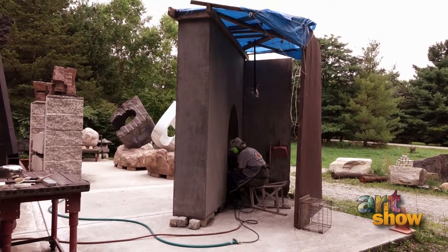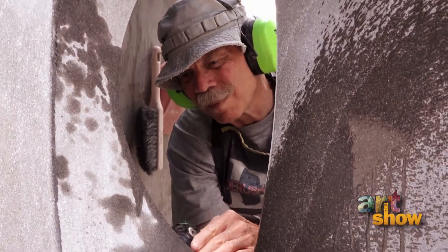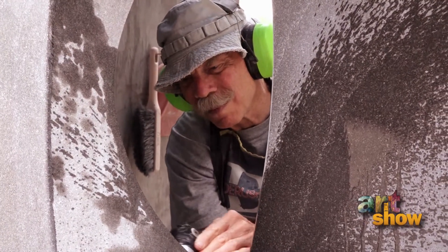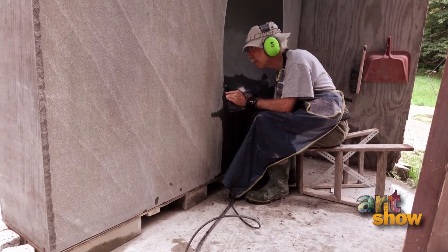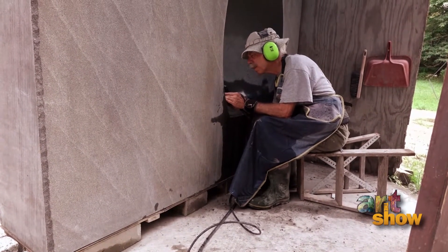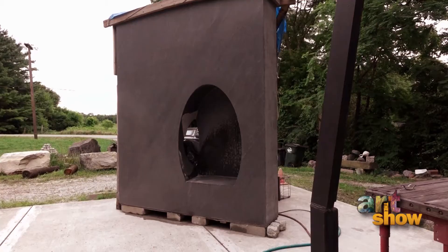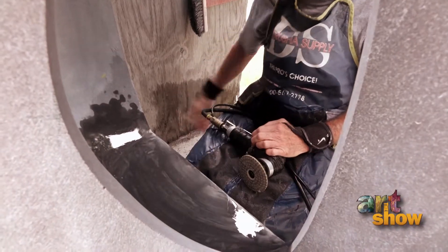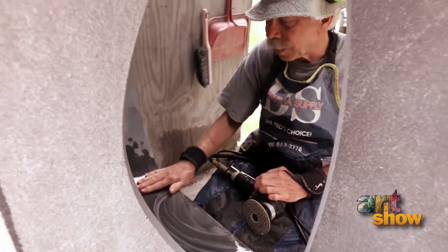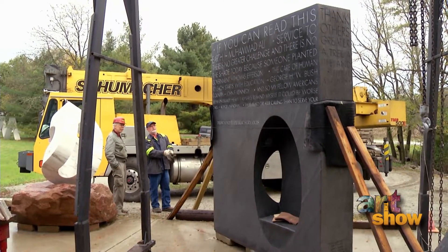I spent a good two years on that project, and that wasn't that big. I had the stone — a very large granite surface plate from Wright-Patt Air Force Base. I got it for the cost of getting it over here, and it sat for almost 20 years. I waited until this opportunity came that I could give it a home.